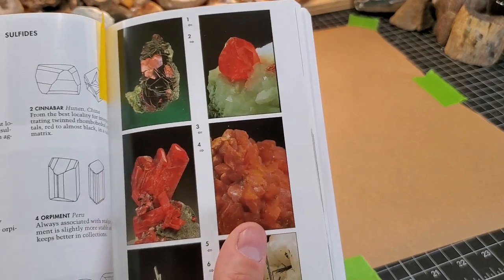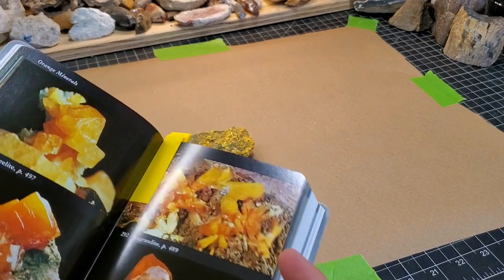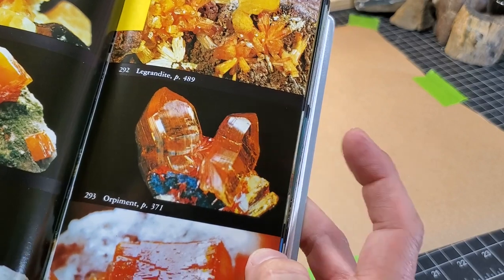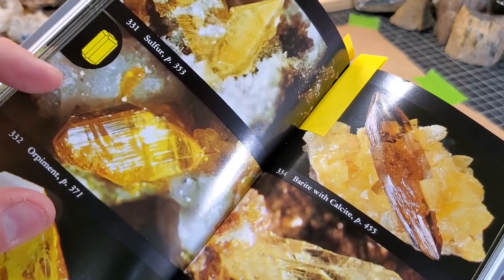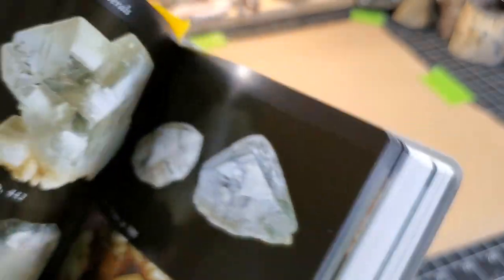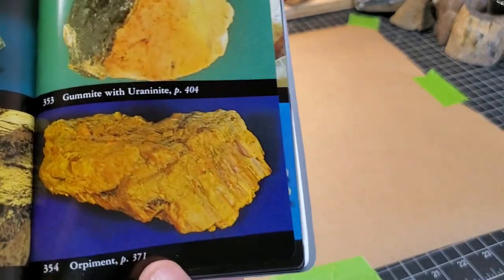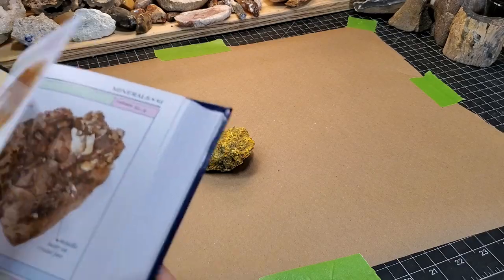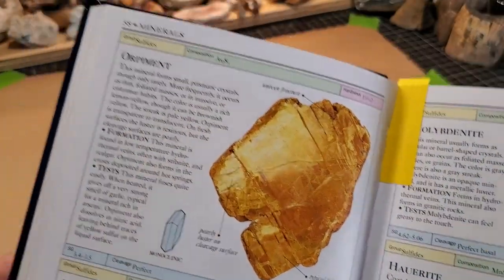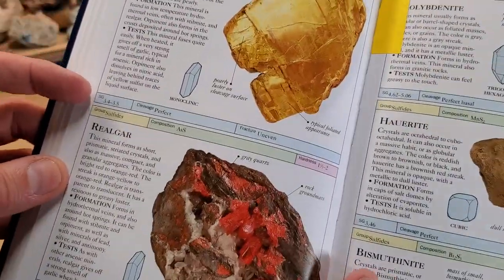That's what the Peterson book shows for it — there's only one photo. In the Audubon guide there are a number of different plates. Some of those are super magnified, not necessarily helpful, but that one's a little closer to what we have. And in the Smithsonian — there it is. Not the best example of these two minerals but it talks about the different formations. This is kind of my initial investigation tool.